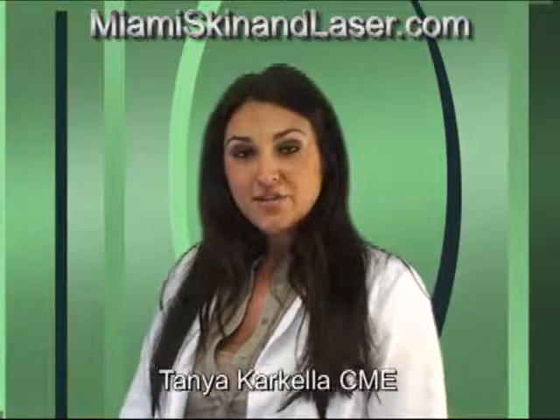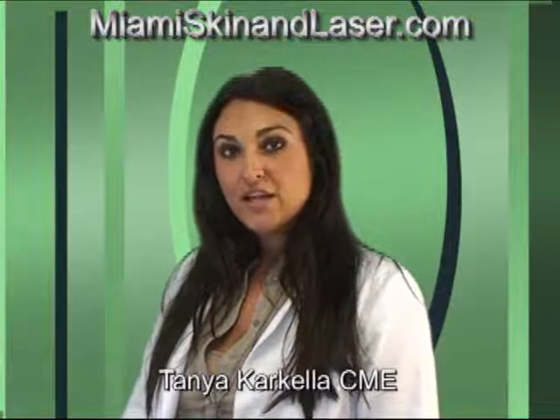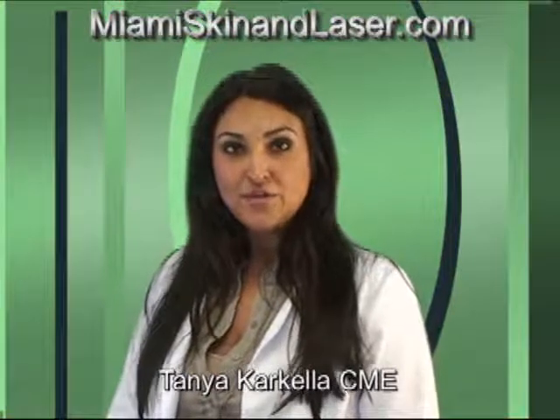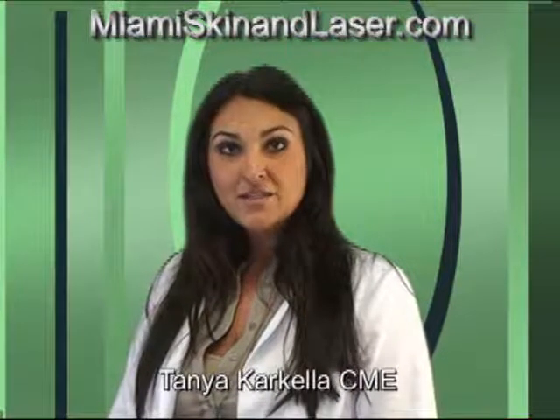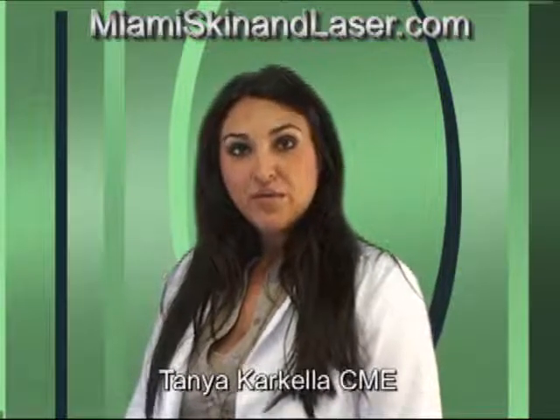The Medlite C6 laser is primarily used for tattoo removal, also for removal of age spots and removal of pigmented lesions. The Candela V-Beam laser is used to treat facial spider veins, broken blood vessels or pigmented spots as well.